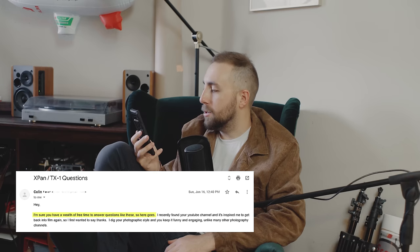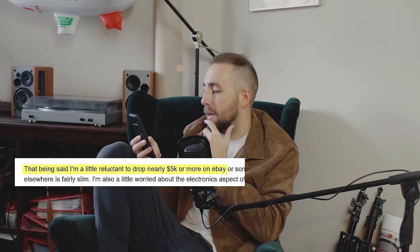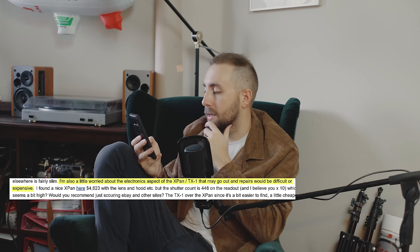I'm sure you have a wealth of free time to answer questions like these, so here goes. I've always wanted to like the M6, but after watching your channel I'm really looking into the Hasselblad X-Pan slash Fuji TX1. That said, I'm a little reluctant to drop nearly $5,000 or more on eBay, but the options to find one of these cameras elsewhere is fairly slim. I'm also a little worried about the electronics aspect of the X-Pan — that they may go out and repairs would be difficult or expensive.